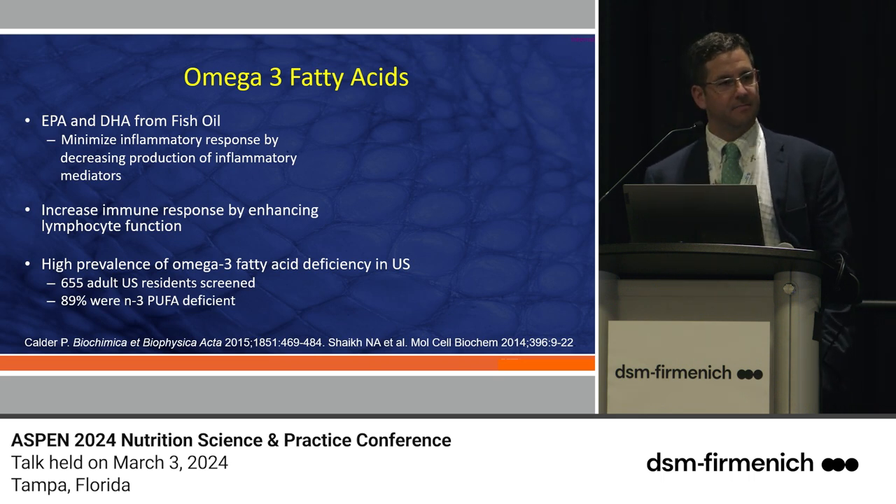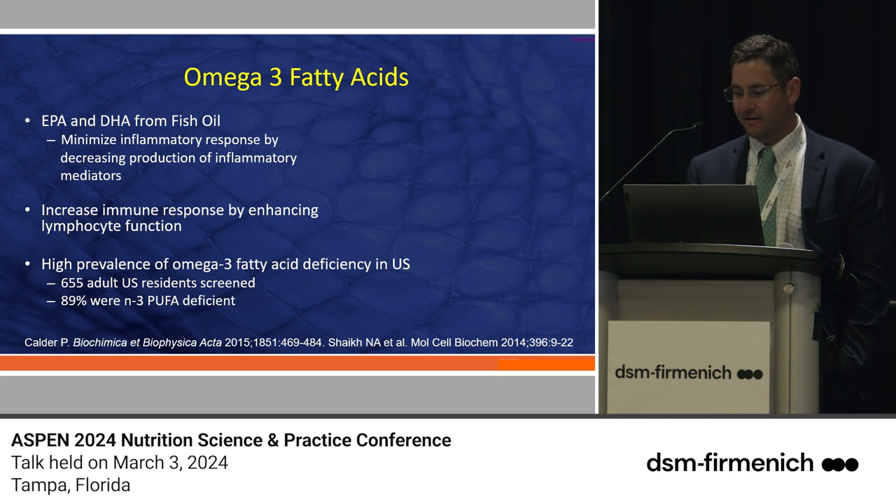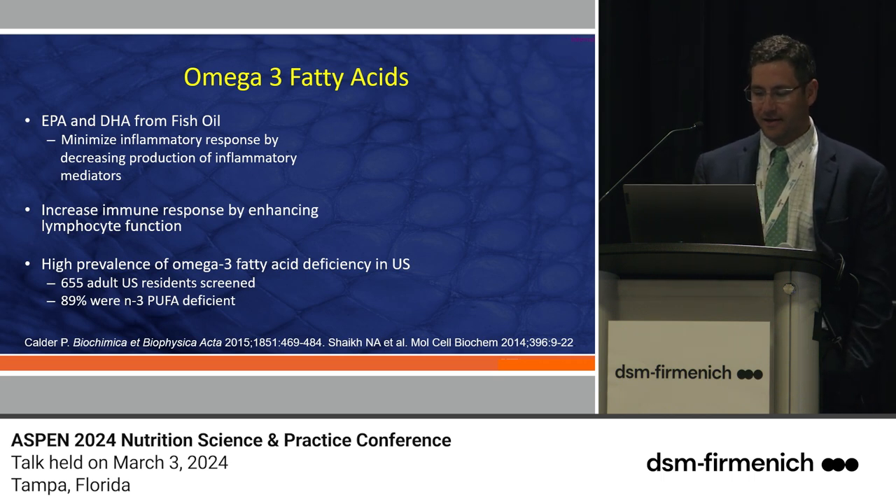I can vouch for my own son — being six years old he doesn't like fish but I make him eat it. He can't live off chicken nuggets and french fries. Any little bit of information we can provide for our friends and families about omega-3s is going to be beneficial.